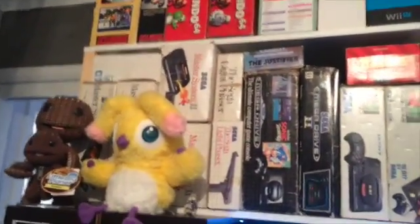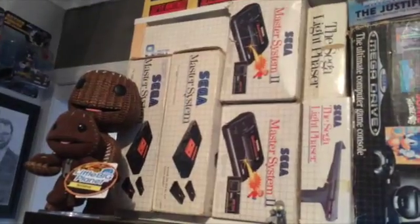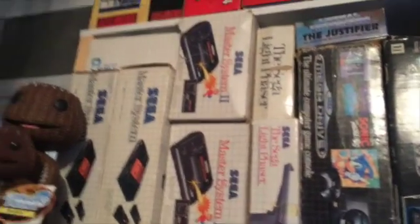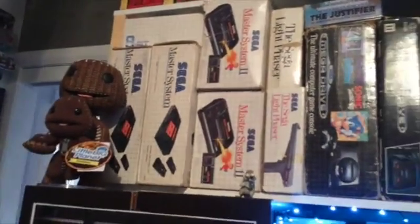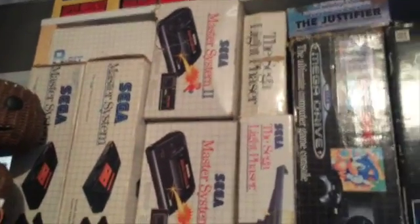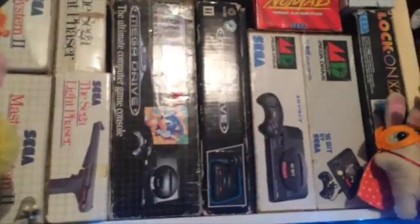Up the top I'll start off with SEGA, which was my first love. Even though I got a NES first, SEGA is when I really got into gaming pretty hardcore. I've got a couple of boxed Master Systems there in different iterations, also the SEGA light phaser — a couple of different ones — and different Mega Drives.